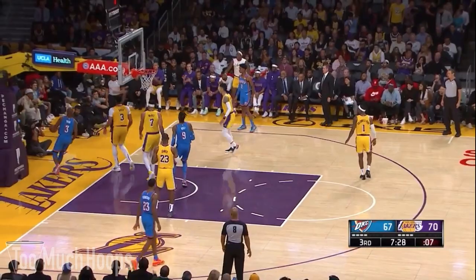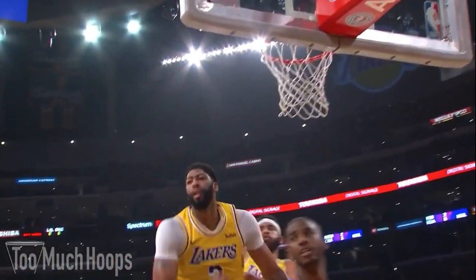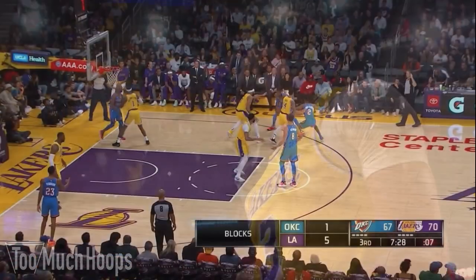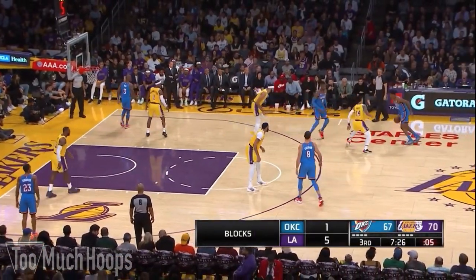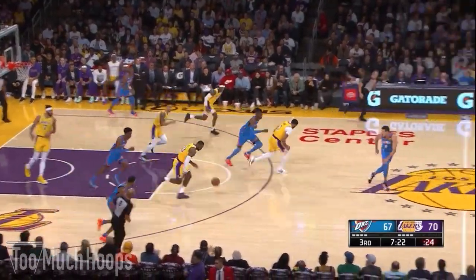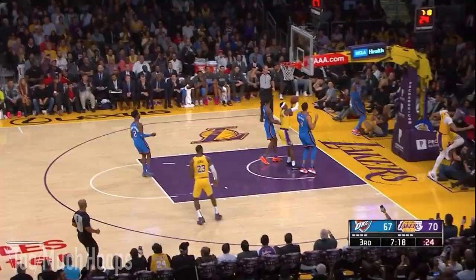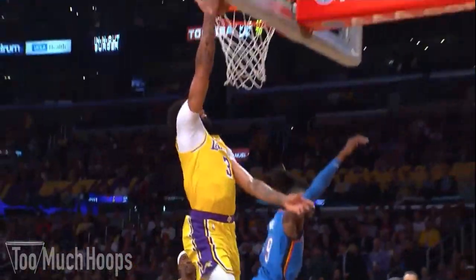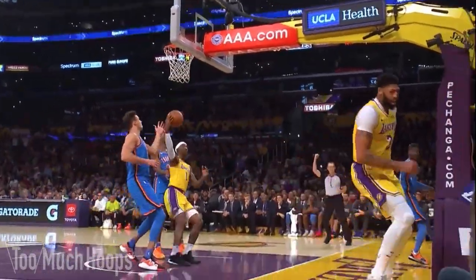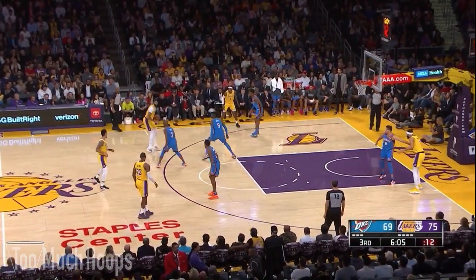On this play SGA attacks Danny Green off the dribble, but McGee's there with help defense to get the strip. LeBron takes it the other way, throws a beautiful bounce pass through a tight window. AD finishes at a full sprint — that's great defense, a beautiful pass from LeBron, and a nice finish from AD to avoid shot blocker Noel.